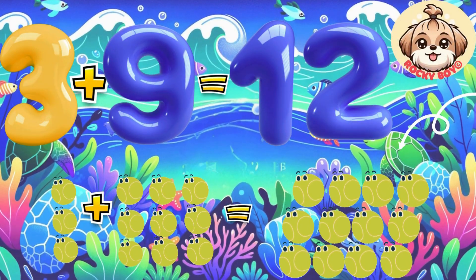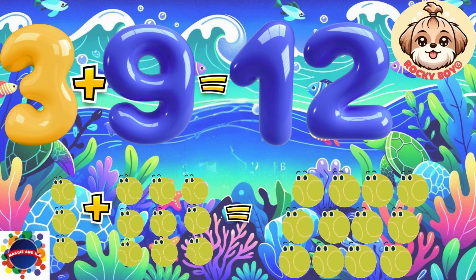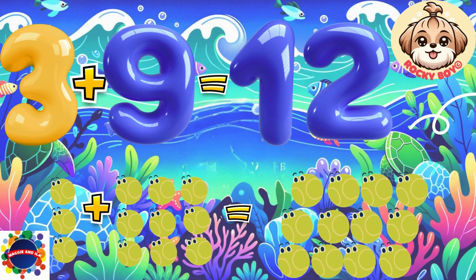Count it with me: one, two, three, four, five, six, seven, eight, nine, ten, eleven, twelve.